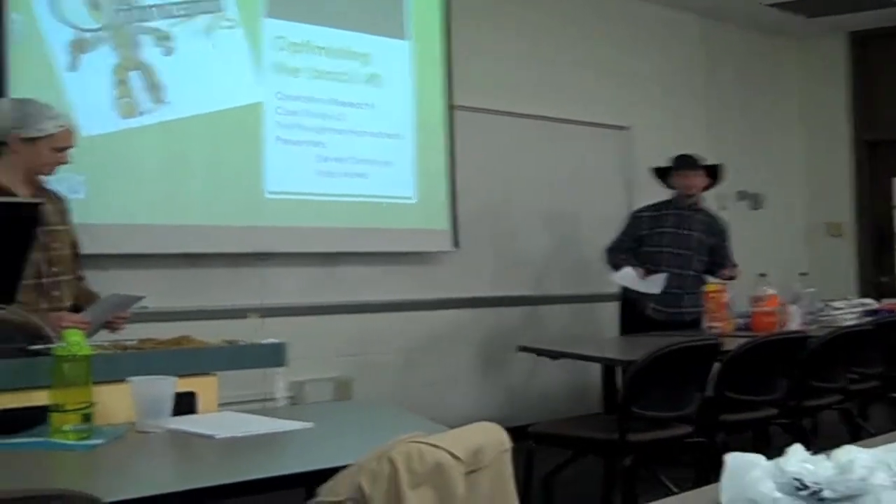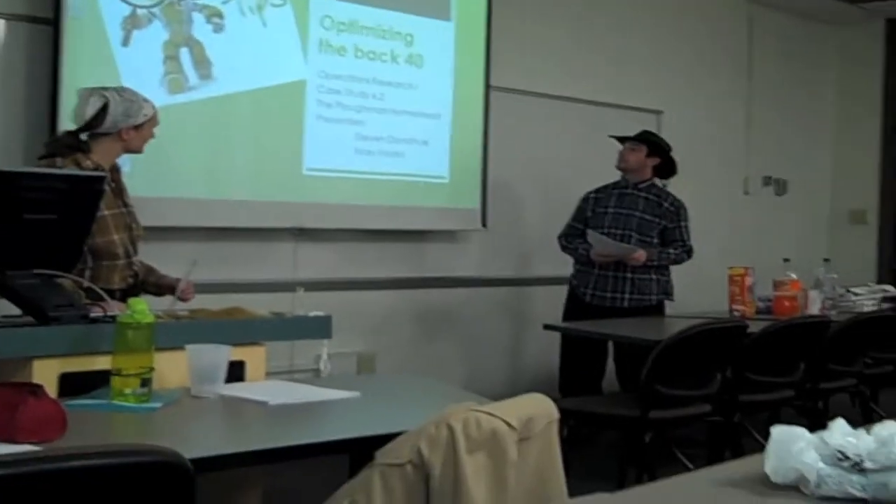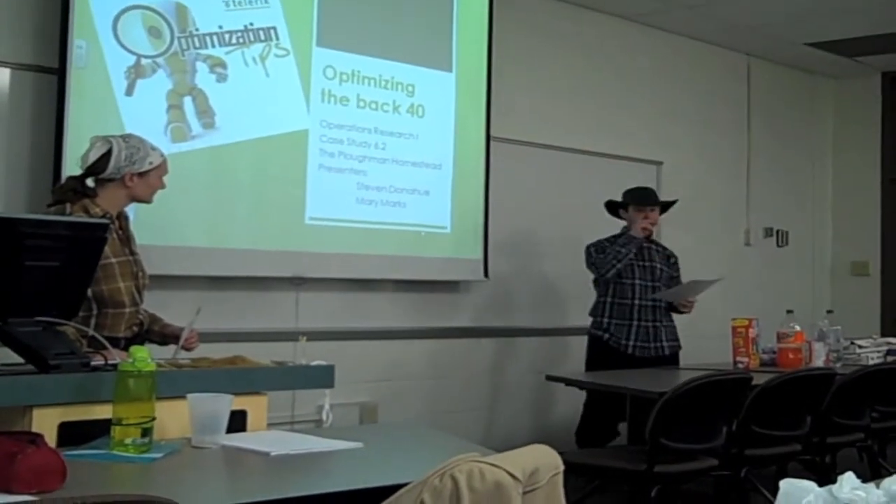This is a presentation of operations research — it's a branch of applied math — and we're going to be doing a case study for optimizing the function of a small farm, a small business.